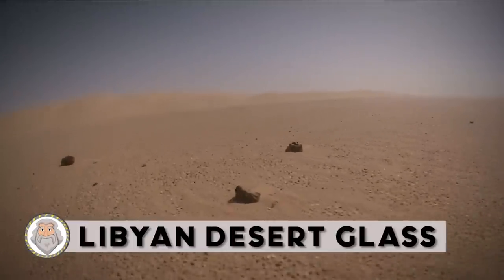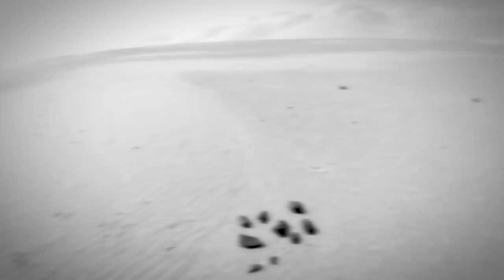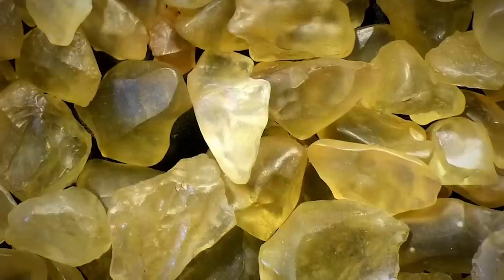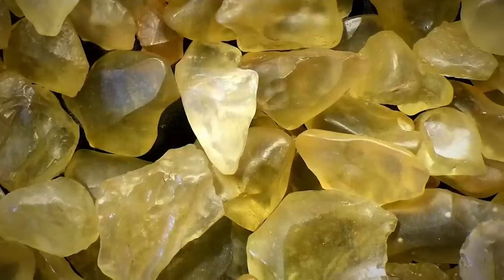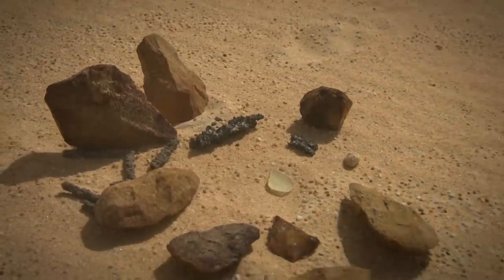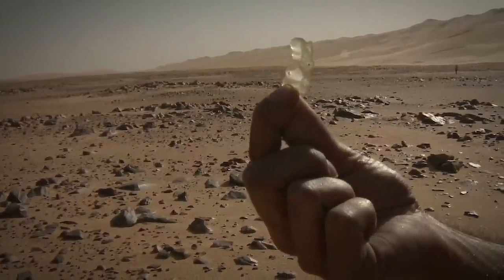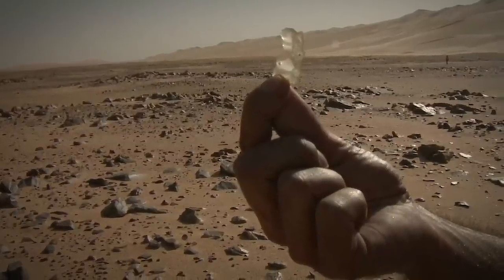Libyan Desert Glass. Since its official discovery in 1932, scientists have always been fascinated by Libyan Desert Glass. The origin of desert glass, however, is uncertain. Several theories have been thrown around regarding how it came to be. The two prominent theories took opposite approaches: some experts argued for a slow cooling glass origin story, while others were adamant that Libyan Desert Glass was created from a meteorite impact, or at the very least, a cataclysmic event that produced the massive amounts of heat required to turn sand into glass. Either way, technically the glass is called impactites.